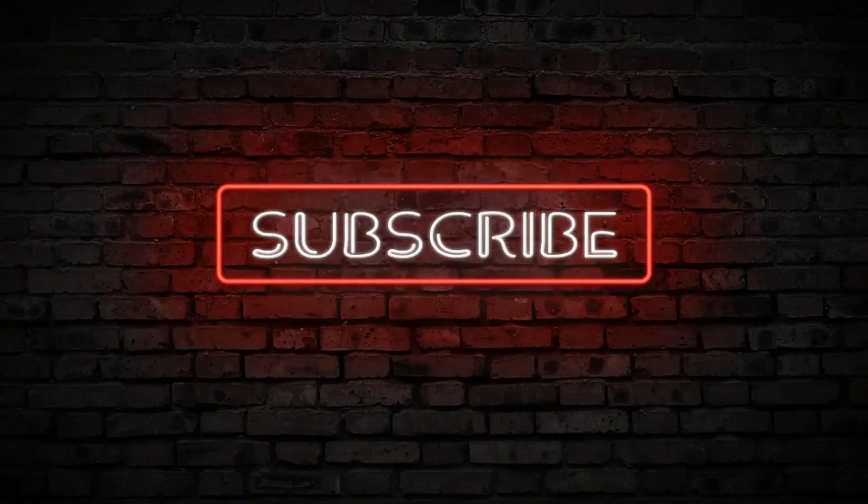So that's for today. Don't forget to subscribe. Thank you.